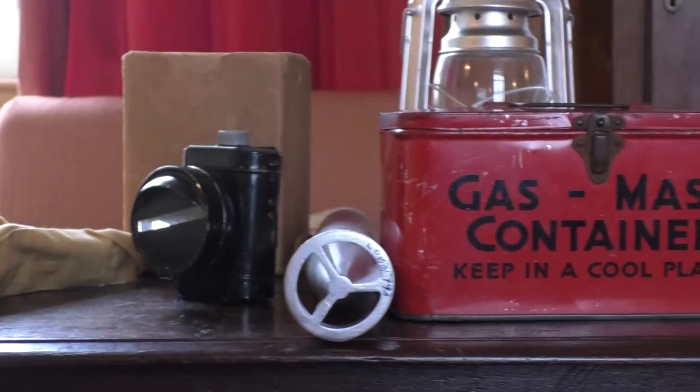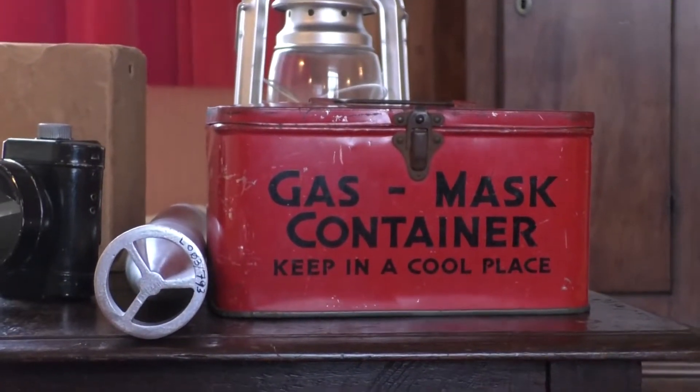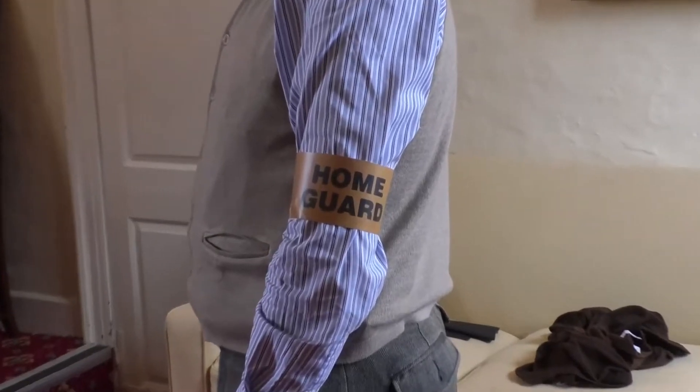We're doing three little activities that are looking at the ARPs, which is the Air Raid Precaution Wardens, and Home Guard, and we've got a little craft activity as well. We're doing a few little things for people to have a go, and we've also got original objects to handle.